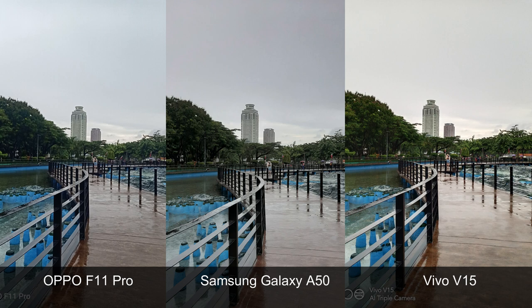Let's start with the photo comparison. These three photos were taken at around 5PM using the primary rear cam of each phone. For me, the Vivo V15 delivered the brightest shot, while the Oppo F11 Pro gave the best dynamic range.